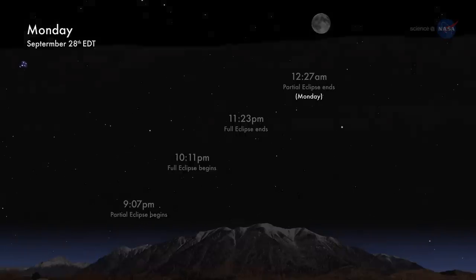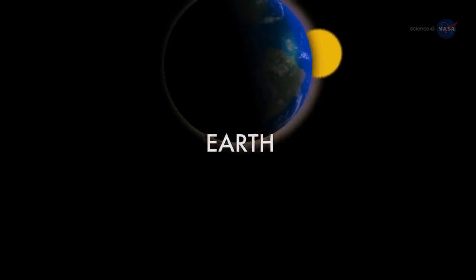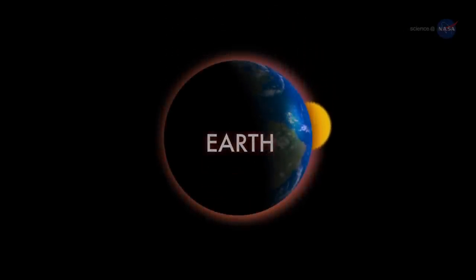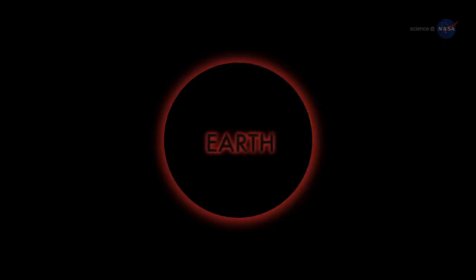The reason the moon turns red may be found on the surface of the moon itself. Using your imagination, fly to the moon and stand inside a dusty lunar crater. Look up. Overhead hangs Earth, night side facing you, completely hiding the sun behind it. The eclipse is underway.